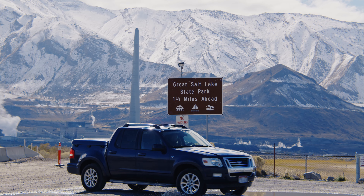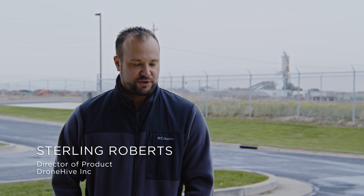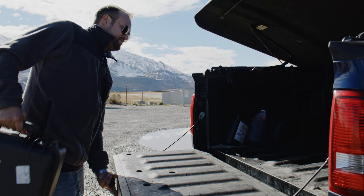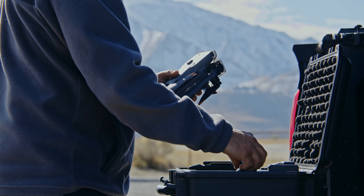Drone service providers are typically helping clients day to day collect aerial data — from agriculture to construction to infrastructure, whatever our clients' needs are, that's what we're going to be flying for. We feel that drone service providers are a great way for enterprise groups to have a low-risk entry into drone technology. At DroneHive, we require most of our pilots to have an enterprise-level drone. The accuracy goes way up with an enterprise-level drone compared to a consumer drone.